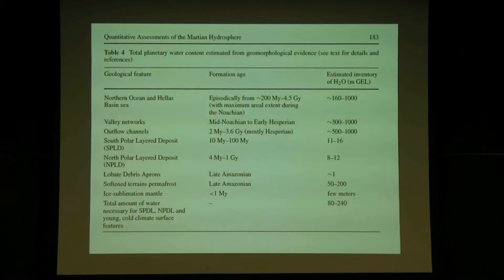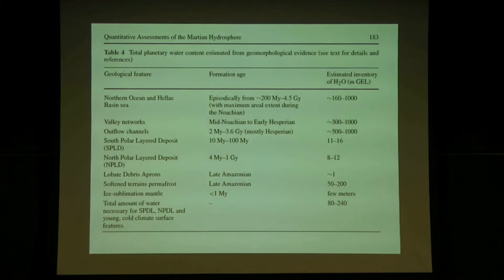There is a big difference between how much water we see today and how much water we know Mars once had. Now we get to the question: did things change on Mars? Is the water still there? That's a very important question for us as future colonists.